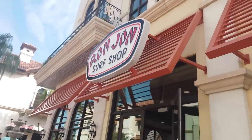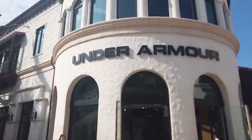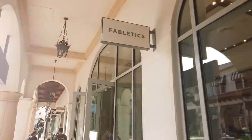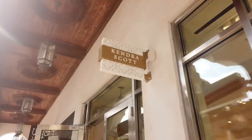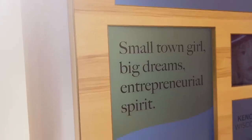Ron Jon Surf Shop is here in case you want to get your surfing gear. Making our way back: Under Armour and Fabletics — athletic wear that makes you look fabulous. Kendra Scott — I think I saw her on Shark Tank, small town girl, big dreams, entrepreneurial spirit — definitely her.